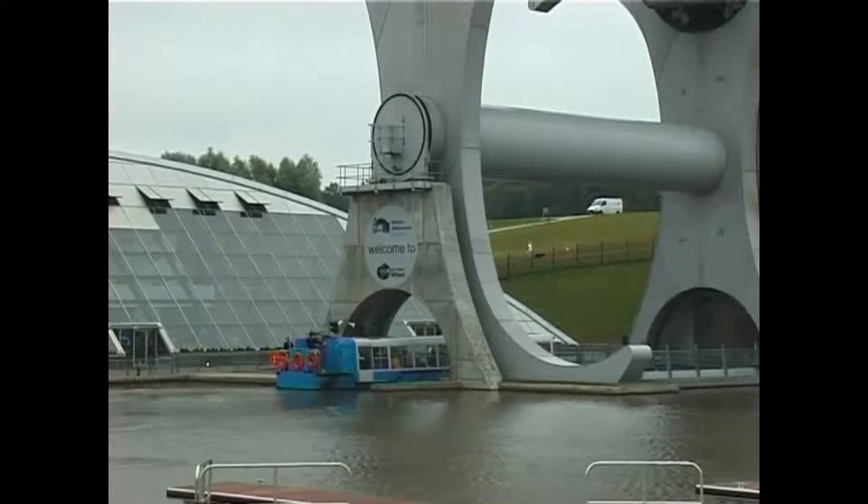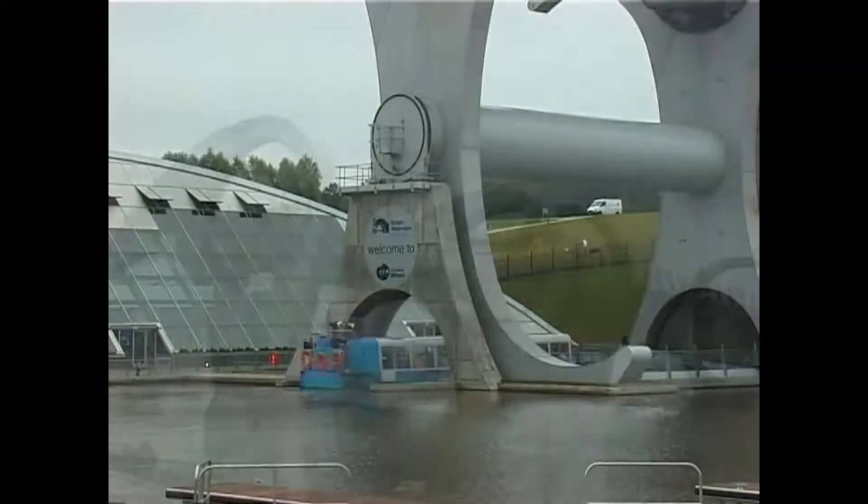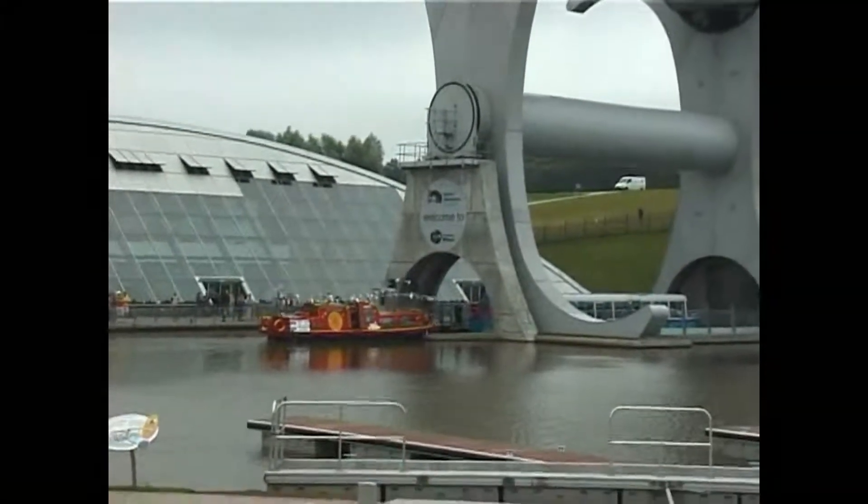Once all safety procedures have been checked and the wheel has been put into motion, it is usually seen rotating in an anti-clockwise direction, but in actual fact it can be made to turn either way.